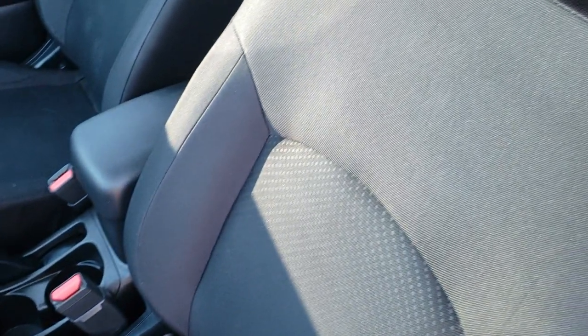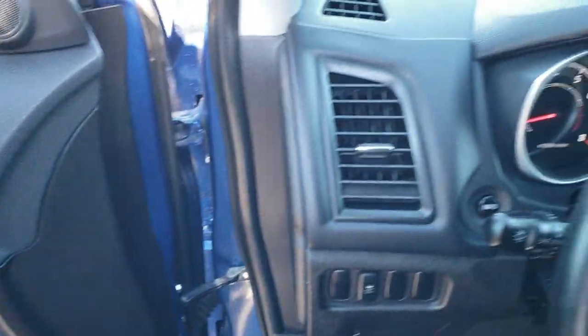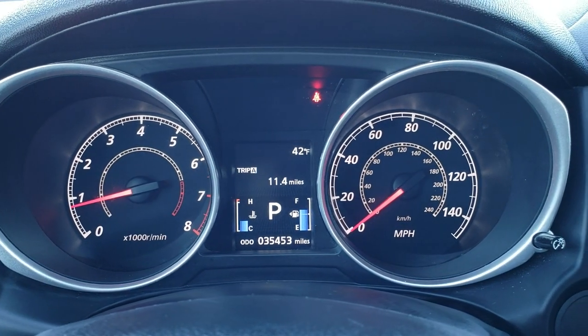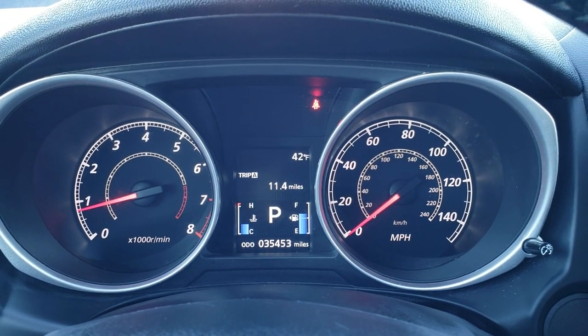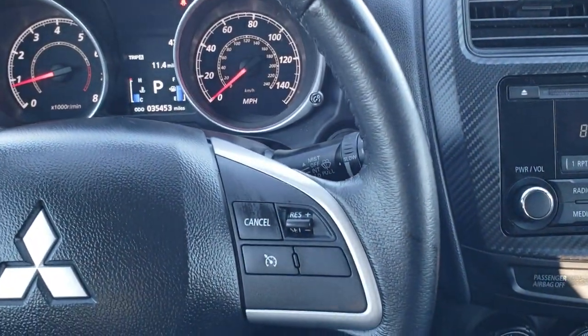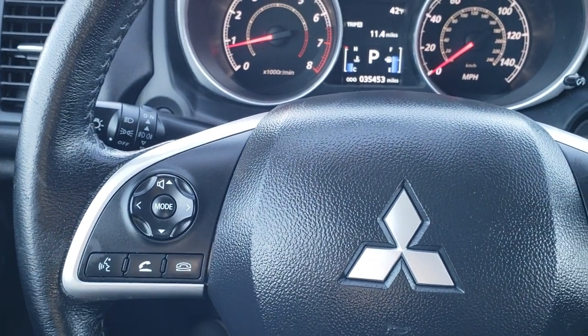Inside, the ES package gives you the black cloth interior, driver seat height adjuster, side curtain airbags. No rips or tears on the seats — really nice condition. Factory floor mats throughout. Stability control, power windows, power locks, and power mirrors. Hopping inside the vehicle, you can see this one has 35,453 miles. You get a compass display, trip meter, and fuel economy readout. The steering wheel has Bluetooth and audio controls on the left.